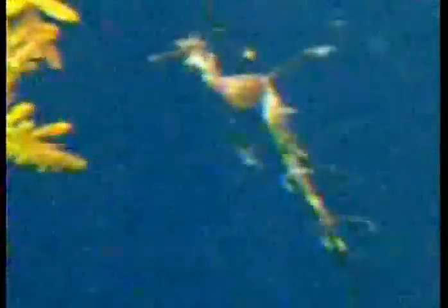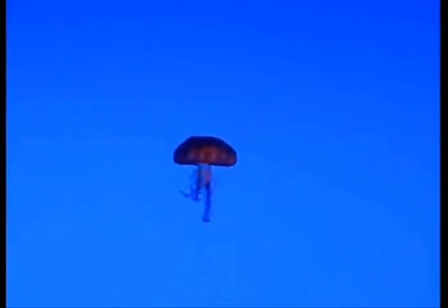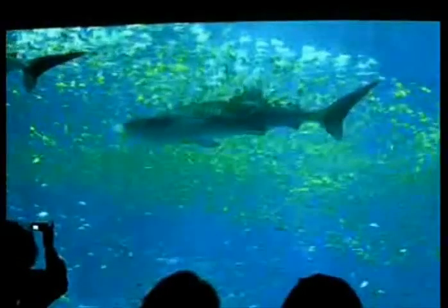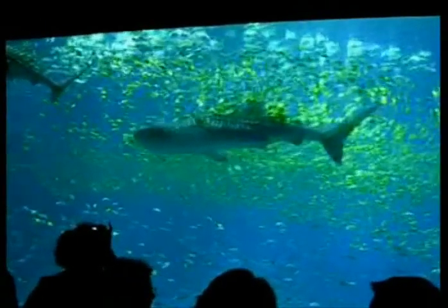Here are some piranhas from South America. These are leafy sea dragons — they're relatives of the seahorse and some of the most delicate organisms they keep here at the Georgia Aquarium. As a diver, it was strange to see fish from so many different oceans in the same place. This is a sea nettle jellyfish.